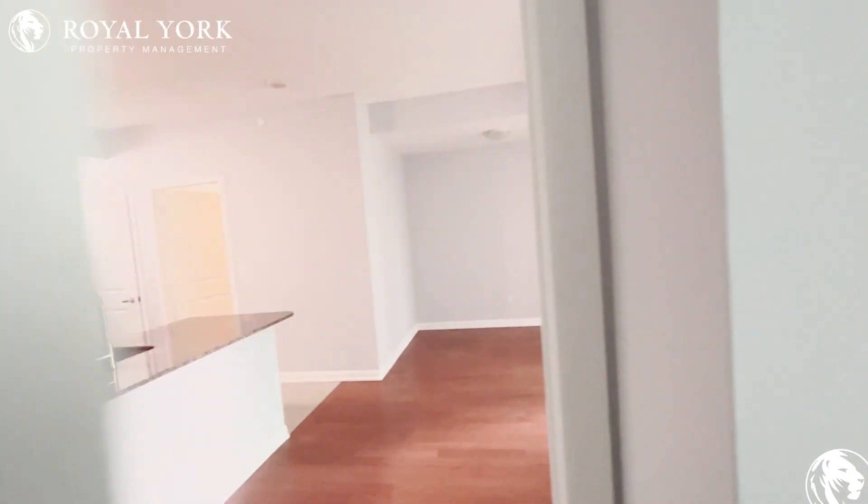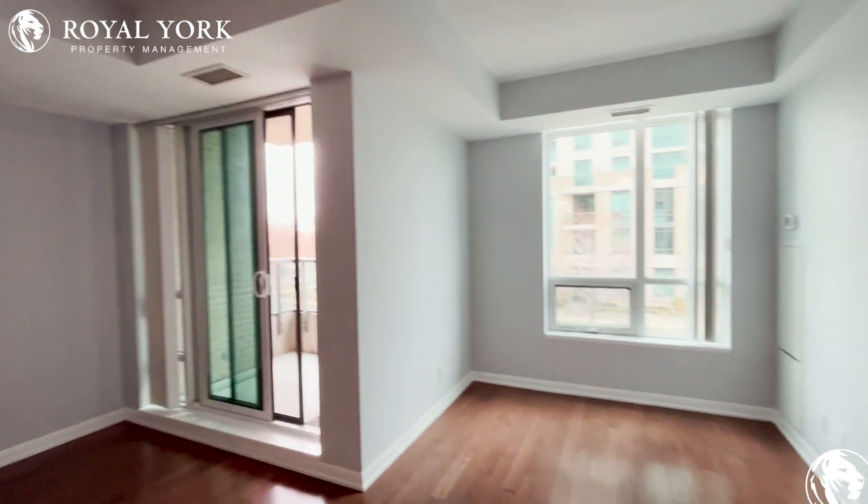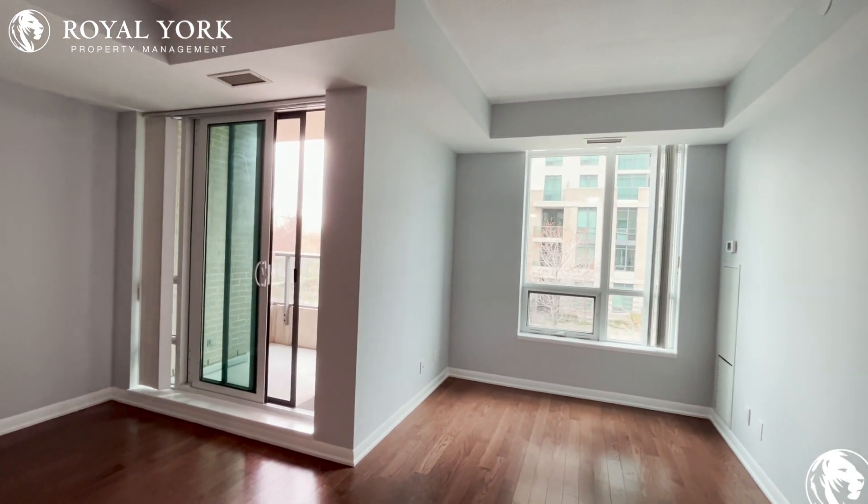If you're interested in this property, you can call Royal York Property Management to book your showings. Thank you.